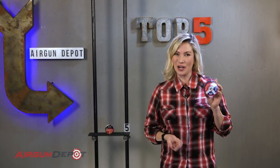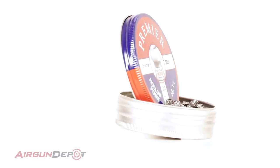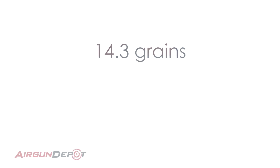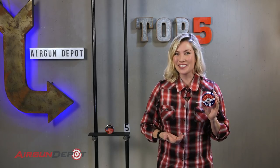Number four on our list is the Crosman Premier Hollow Point. This is the most affordable pellet on our list. And while it isn't as new and fancy as some of the others, it has probably taken down more small game than all of them combined. The hollow point doesn't expand much, but if it's accurate in your gun, it's really all you need to put some critters in the bag.